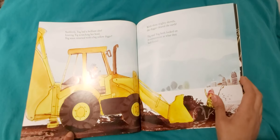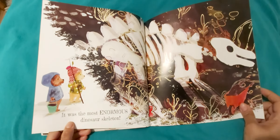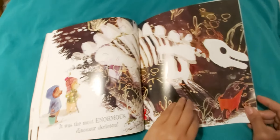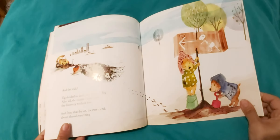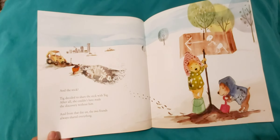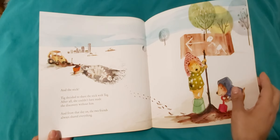Tick and Tog both looked on in amazement at what they had found. It was the most enormous dinosaur skeleton. And the stick — Tick decided to share the stick with Tog. After all, she couldn't have made the discovery without him.